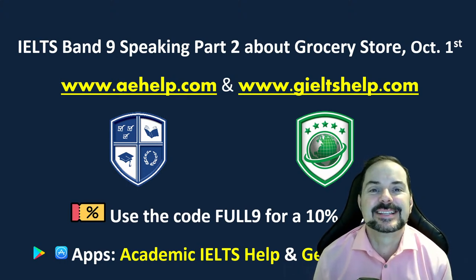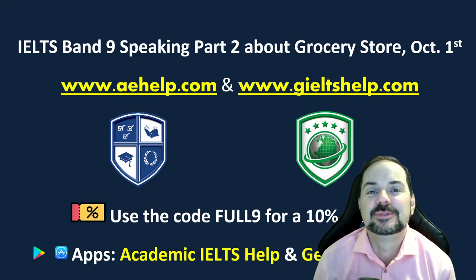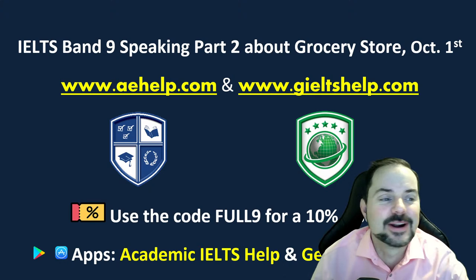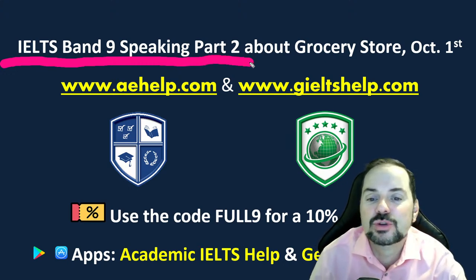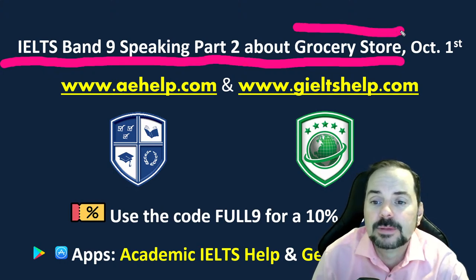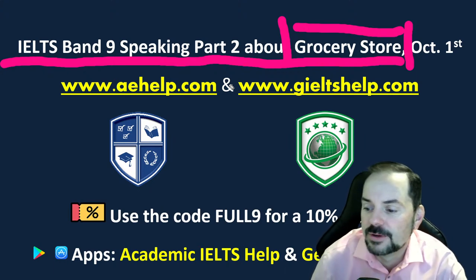Welcome to today's live IELTS class. My name is Adrian. I'm streaming from Victoria here in Western Canada. In this class, we're looking at an IELTS Band 9 speaking example for Part Two. The topic of this cue card — because this is a little presentation you have to give in the exam — will be talking about a grocery store. This could very well be the topic of your next test.